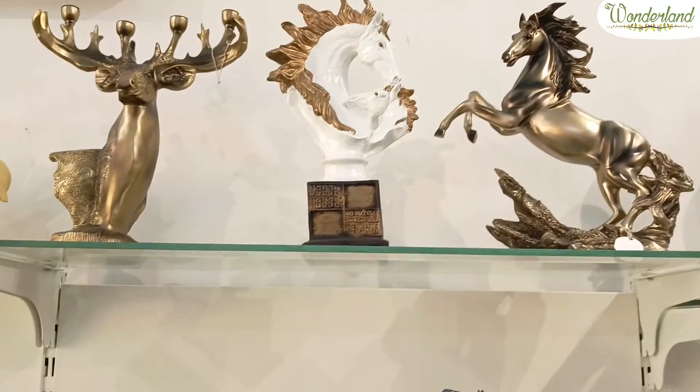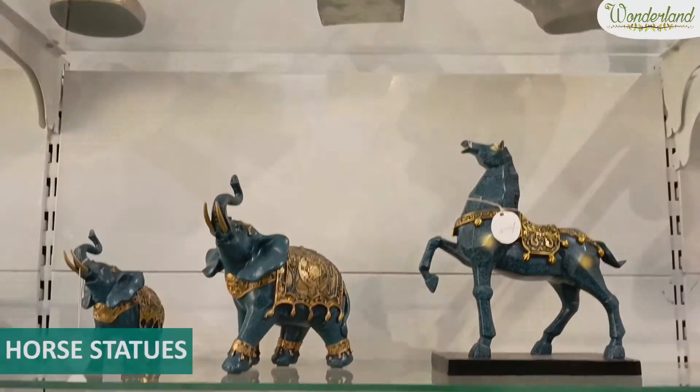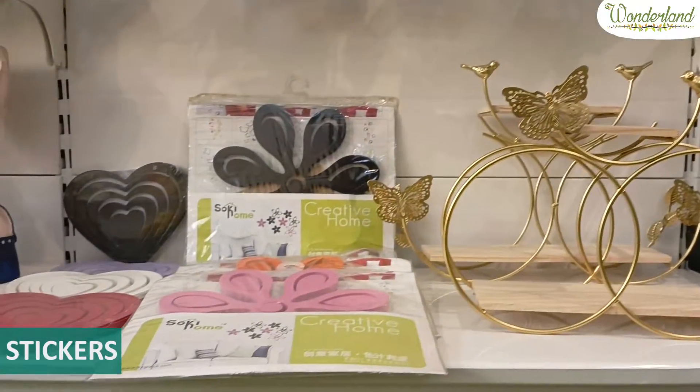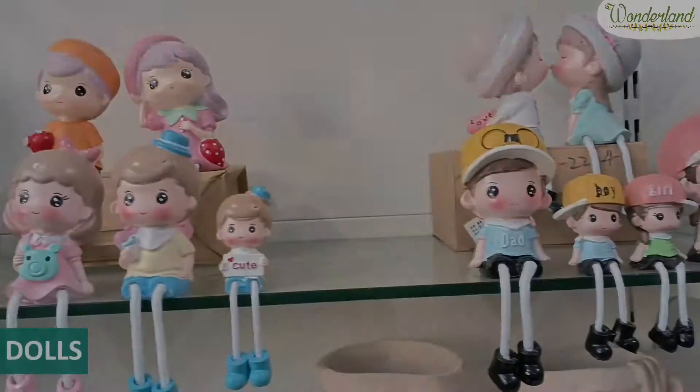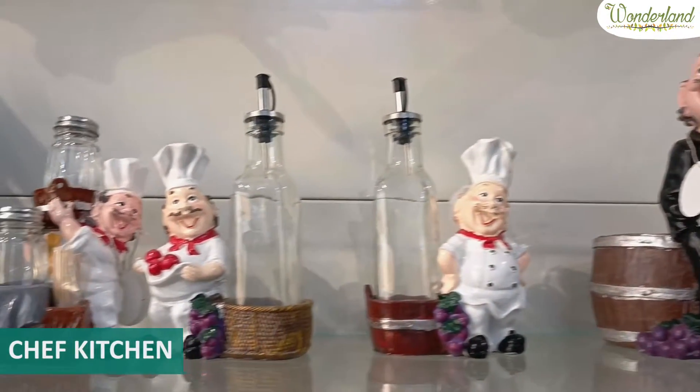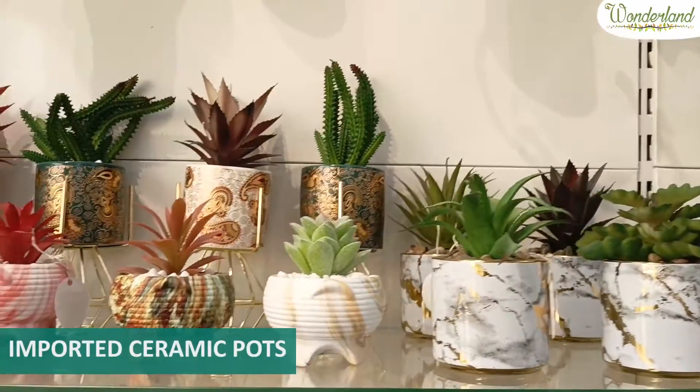We have our showpieces, centerpieces, and horse statues — these are all imported products. Wall decor, stickers, dolls, and chef kitchen products. Also, check out our imported ceramic range.